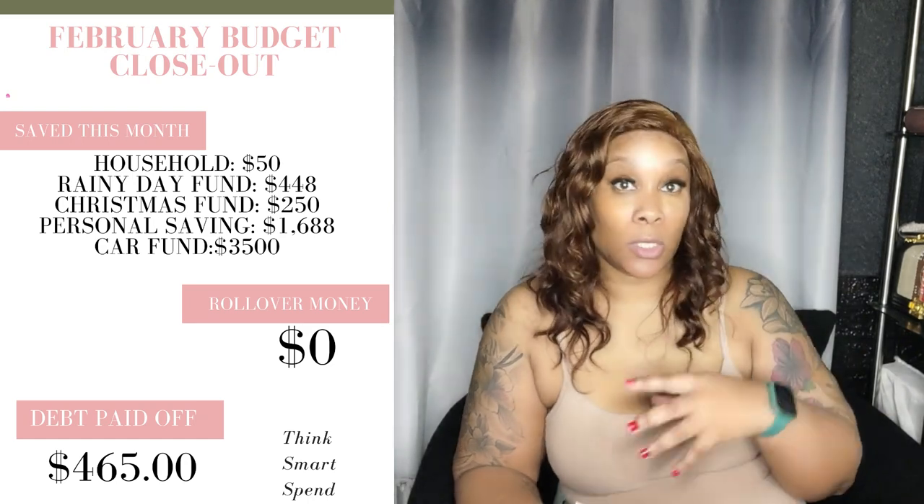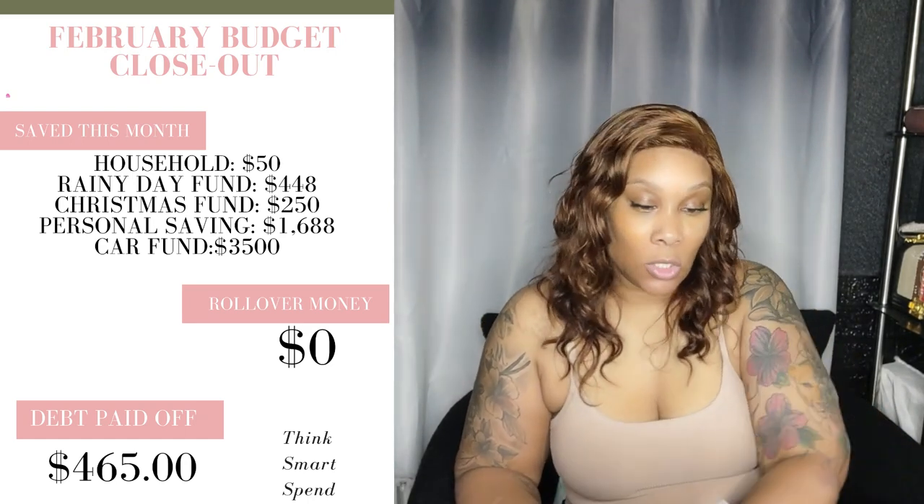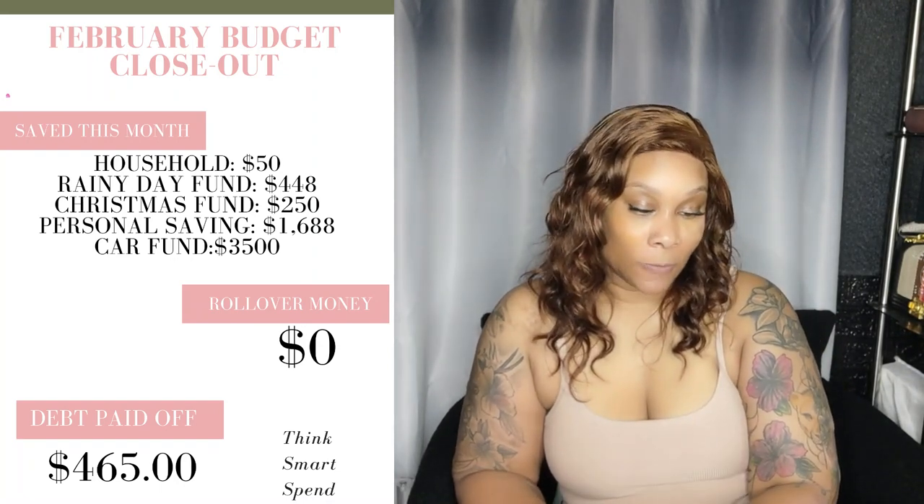Our car fund is $3,500 — that was basically taking some of our tax money and putting it toward that. We are looking to purchase another car, so we are in saving mode when it comes to that.